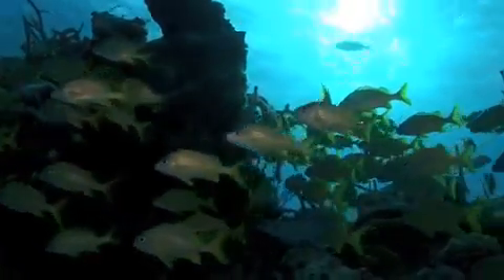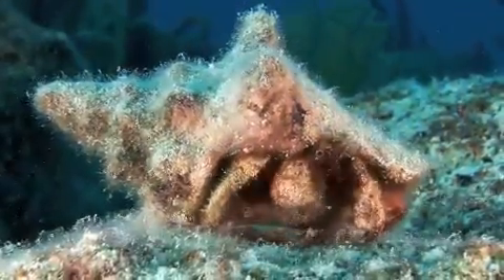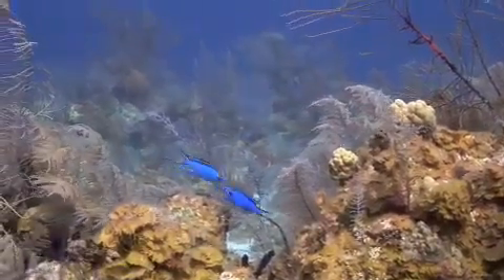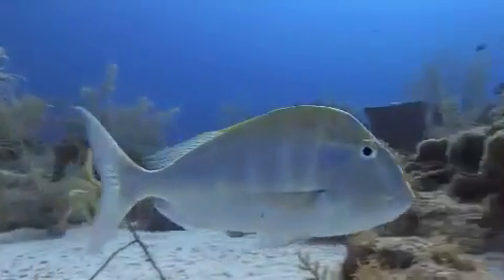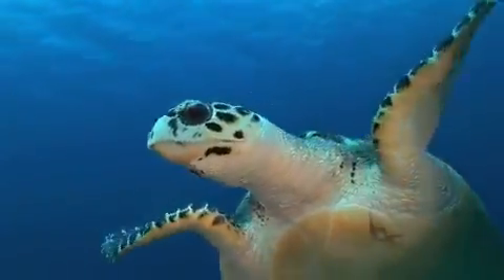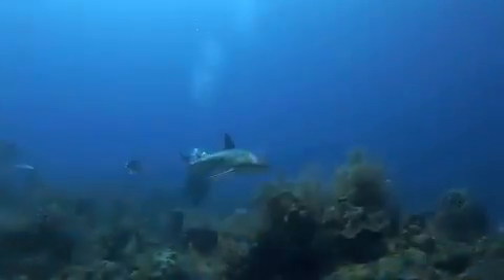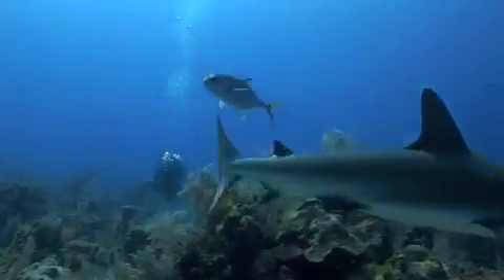Maybe it's the fact that nothing that swims or crawls here is particularly camera shy. The Turks and Caicos Islands are an image maker's dream, and with this cast of characters, it's not going to be hard. Whether it crawls or swims, whether it has gills or needs air to breathe, the close proximity you will keep with some of the ocean's most impressive species can easily turn an experience into an encounter.